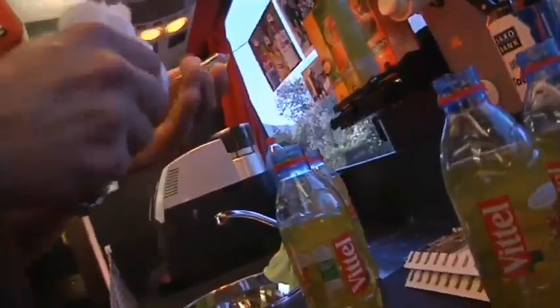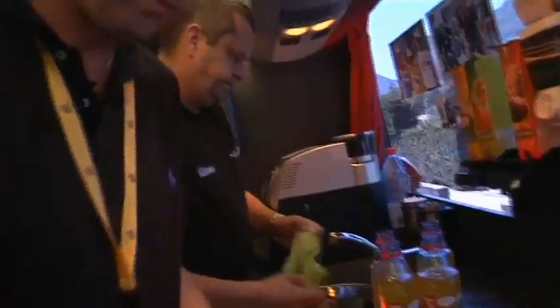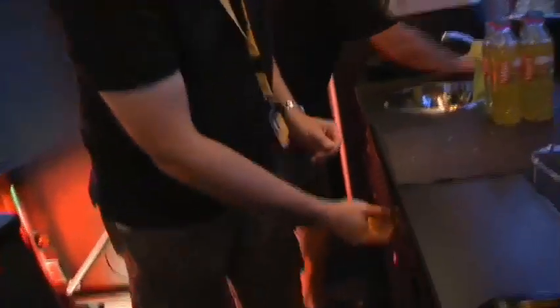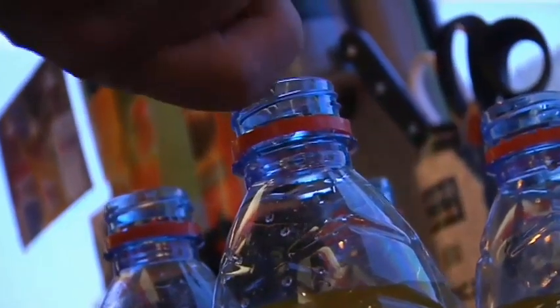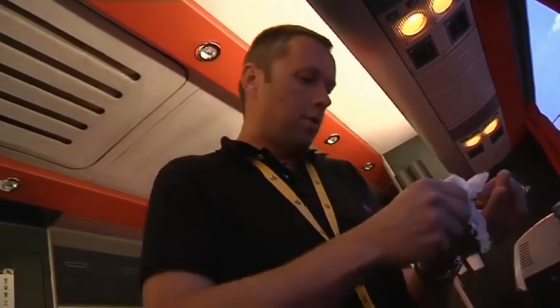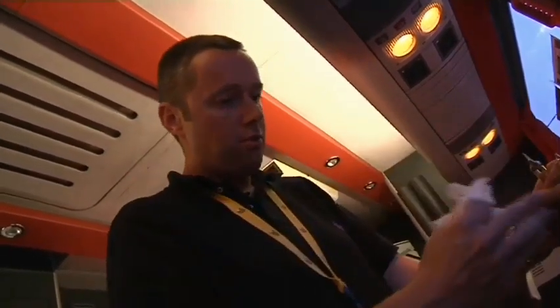It has a good lemon taste, so together with the salty taste from the bags it works well. All these products are freely available on the market in Belgium, and I think elsewhere too. A lot of cyclists use supplements like this, or from companies that make them pre-prepared, but we make it more depending on the specific needs of the riders.